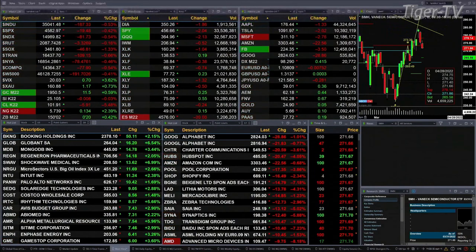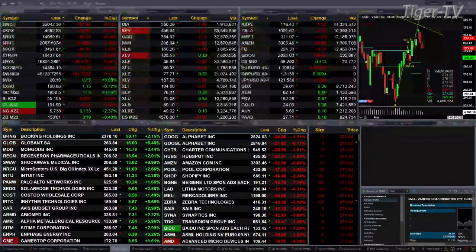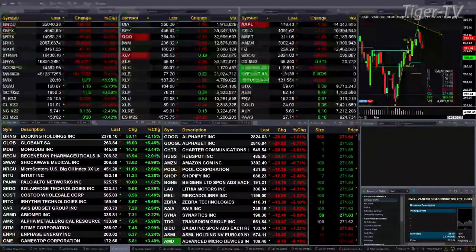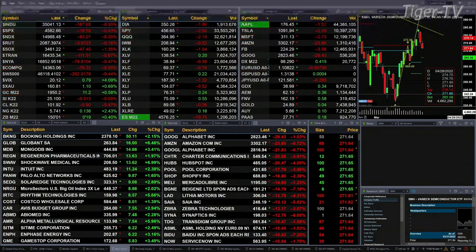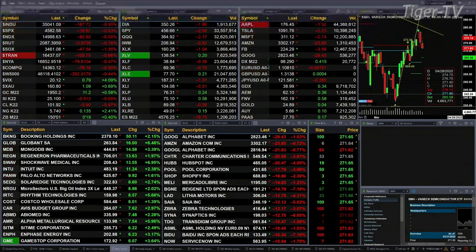Semis are off 46, one and three tenths. Gold trading up 1150 — $1,950.50 is its print, that's up six tenths. Silver is basically flat at $25.10. Light crude off five dollars and 90 cents, $101.90 is its print. Natural gas up 13 cents at $5.74.